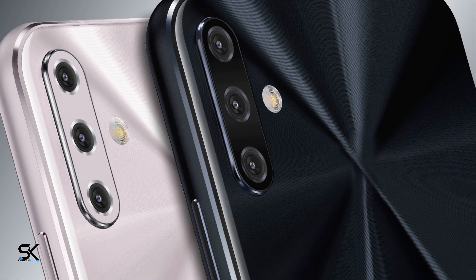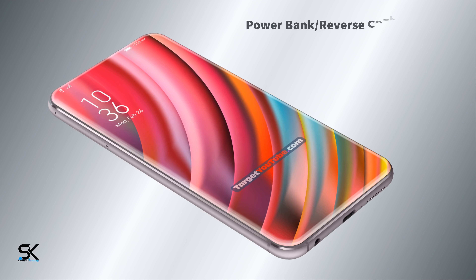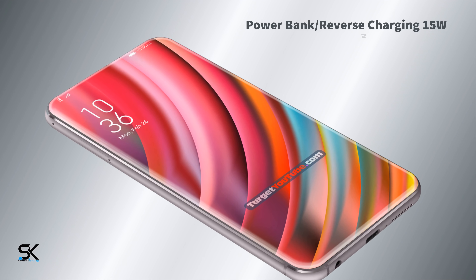Fast battery charging at 25W Quick Charge 4.0, power bank reverse charging at 15W, and a 5000mAh battery.